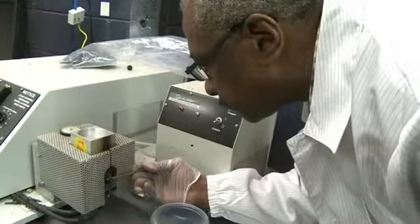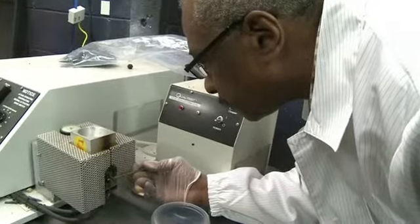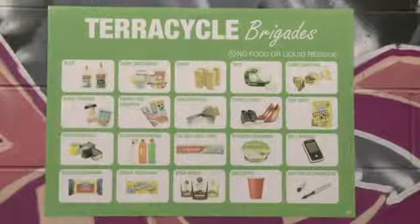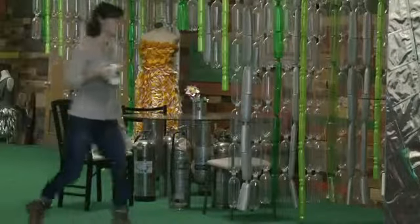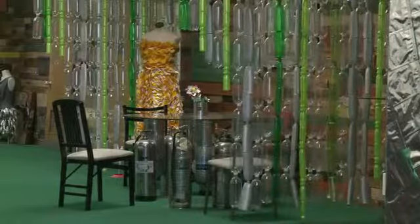Though less than a year old, the program is already a hit with tobacco companies and green groups who provide support. Not only was there a huge response from individuals and businesses, but especially NGOs. In Canada, one third of all the cigarettes collected have come from groups like the World Wildlife Fund, Ocean Conservancy, and all these places that do clean-up projects. And instead of throwing the cigarettes they collect out, they now send them to Teracycle to be recycled.